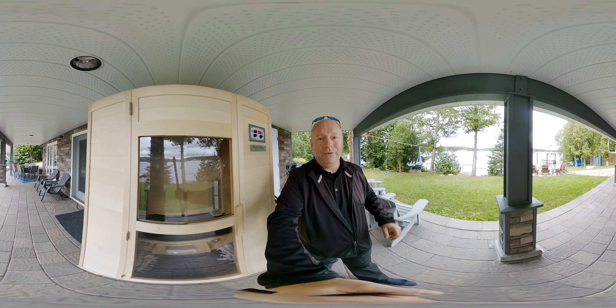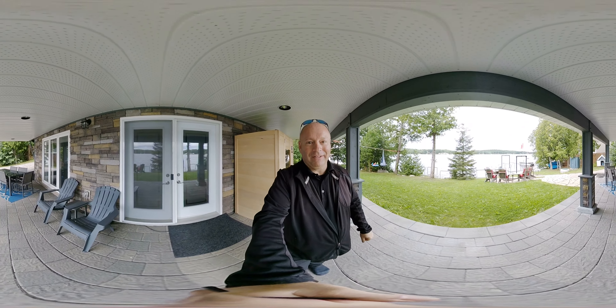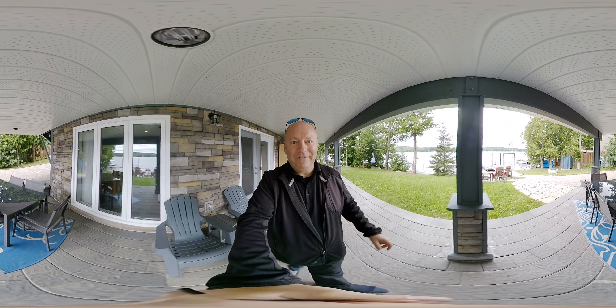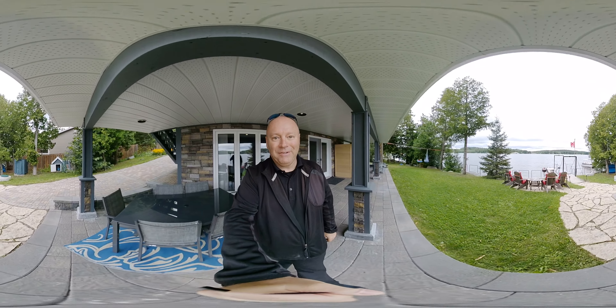If you have been looking for an absolutely beautiful custom-built home on the French River in Ranger Bay, you've got to give us a call today. This home is absolutely gorgeous and could be your forever home. Give us a call today — I would love to give you all of the details. Have yourself a great day!